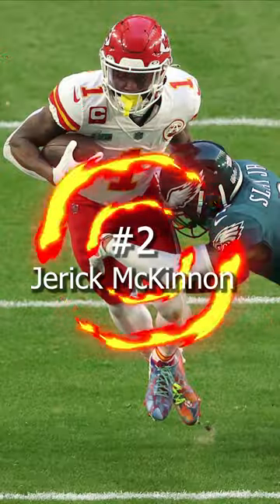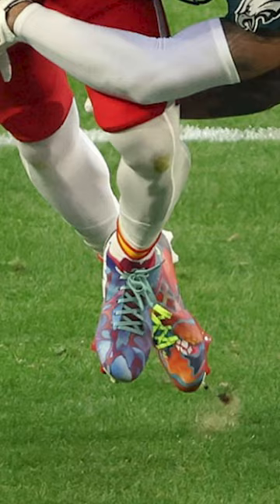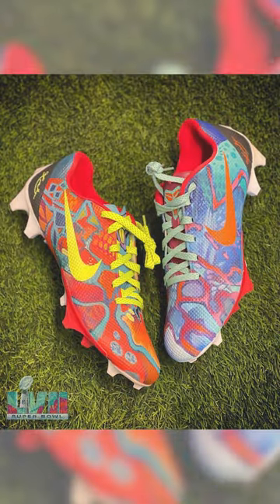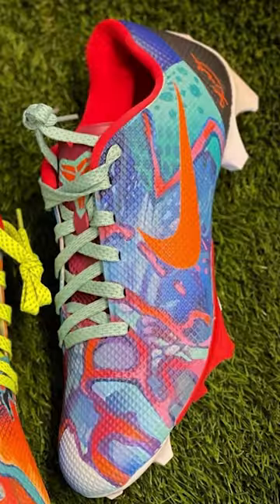At number 2, we have Jarek McKinnon. McKinnon pulled out an unbelievable pair of cleats inspired by the Kobe 8 Whatthos. These were super colorful, mismatched, and McKinnon is probably going to catch a fine for wearing these in the big game.